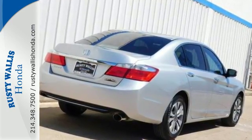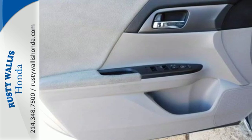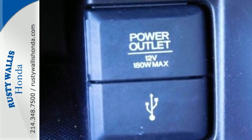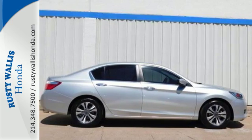It's equipped with steering wheel audio controls, climate control, and power windows, locks and mirrors. You also get cruise control and alloy wheels. See this versatile 2013 Accord for yourself today.